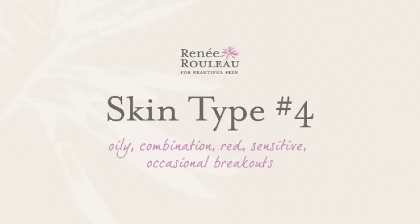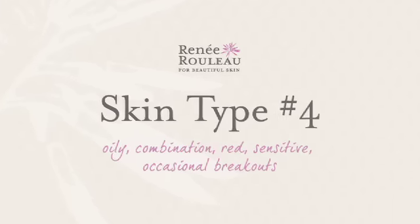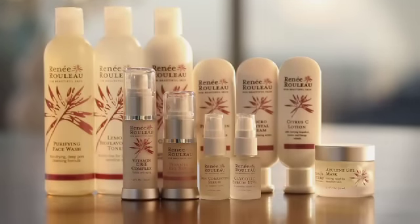Skin type number four: oily combination, red, sensitive, occasional breakouts. If you're someone that gets red and irritated really easily — not from harsh products, but truly because you have fair skin that gets red and flushed — but you still get breakouts and clogged pores, though they're more occasional, maybe just a few a week, this is a great routine for you.